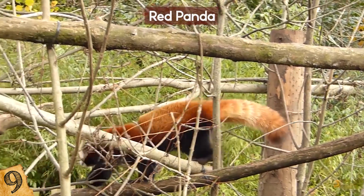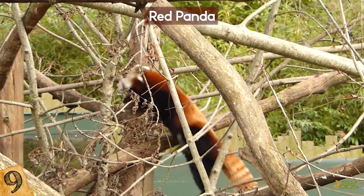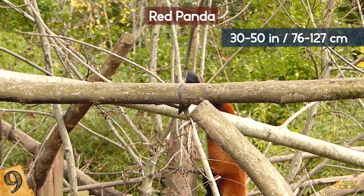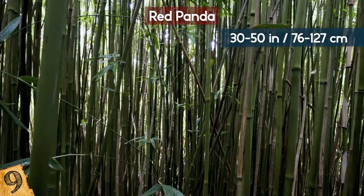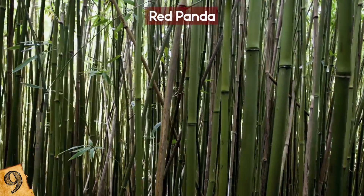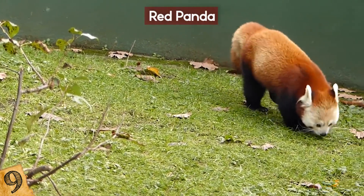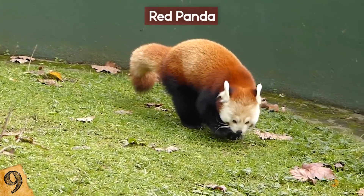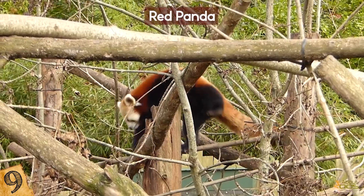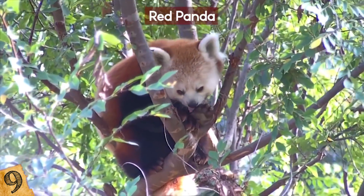The red panda lives in Asia at high altitude in trees and mountains, and has fur the color of cinnamon. They're small, generally as big as a house cat — between 30 and 50 inches long. Like the giant panda, its diet consists mostly of bamboo, and maybe some small birds and rodents for protein. Another similarity is the prominent wrist bone, which can be used like a thumb to grip things. Its long claws help it hold onto tree bark, and its long tail helps it balance.